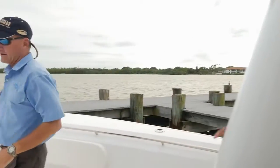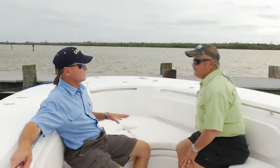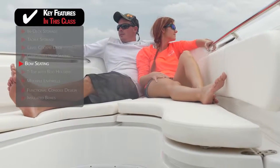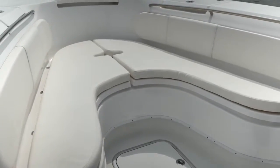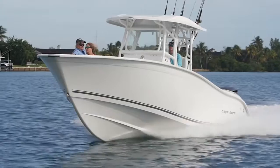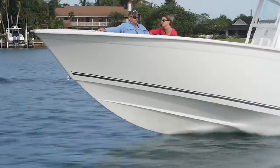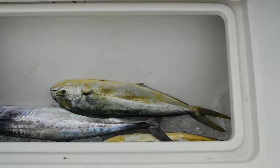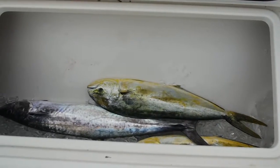Up front, when you put seating this comfortable up here, that's where the family's going to hang out. This is for something other than running 30 miles an hour offshore — this is a meeting place. If you're at the sandbar, cruising the Intracoastal on a Sunday afternoon, or heading to a restaurant, this is perfect. But if you want to fish, all the cushions are removable and there's storage underneath. The fish box up here is huge — the linear room it offers is impressive.